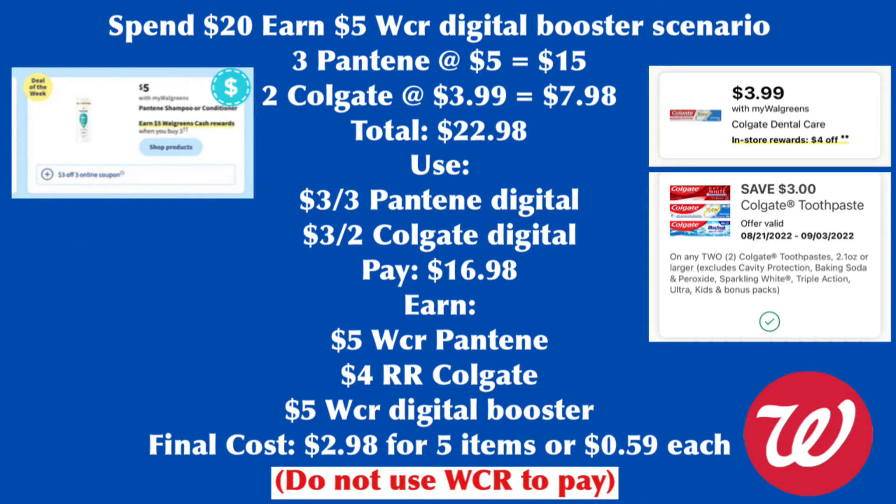Next scenario: grab three Pantene ($15), two Colgate ($7.98), totaling $22.98. Use the $3 for three Pantene digital coupon and $3 for two Colgate digital coupon, so you pay $16.98. Earn back $5 Walgreens cash rewards for the Pantene, $4 for the Colgate, and $5 Walgreens cash rewards for the digital spend booster. Final cost is $2.98 for five items or $0.59 each. Do not use Walgreens cash to pay.